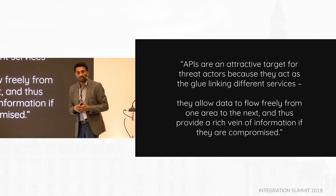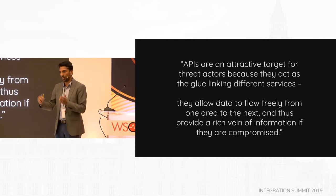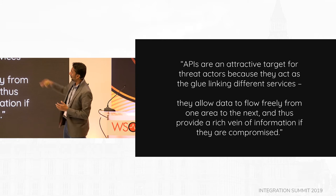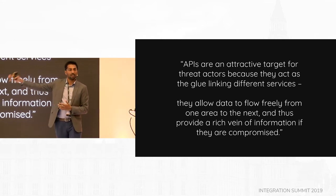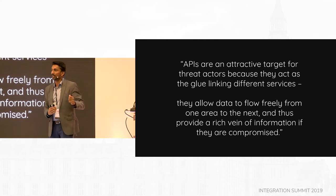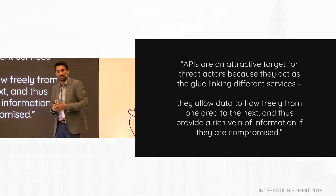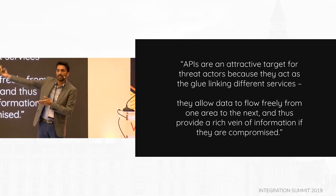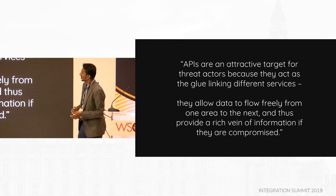APIs are the connective tissue of any organization. You have your services, you think via APIs, you expose them — making them an attractive target for threat actors, because APIs are the glue linking different services and allowing data to flow between locations. In the past you had a JDBC call limited to a specific service; now data is exposed as RESTful SQL to different services and sometimes externally as well.